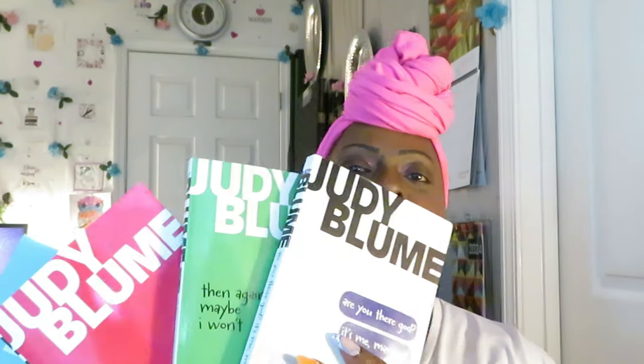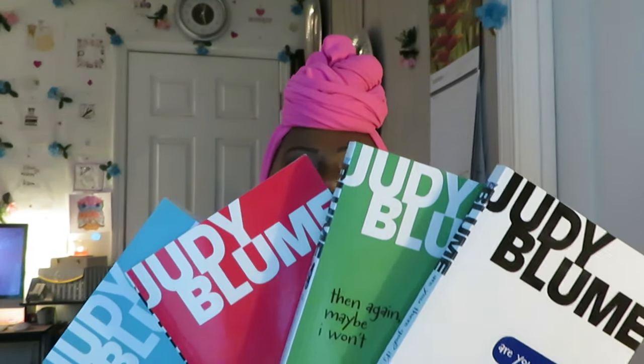We have quite a few books here. Don't count Dollar Tree out when it comes to their books — you can find some really good books, you just have to take your time and look and you will find the jewels. So let's get into them. We found a Judy Blume collection. Everybody knows Judy Blume is a classic. We have Judy Blume's 'Are You There God, It's Me Margaret.'